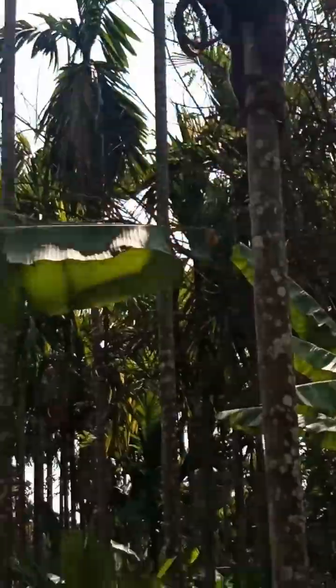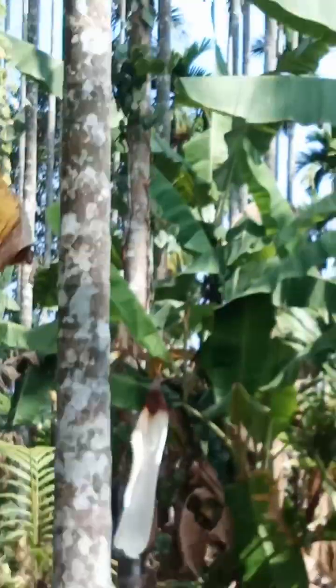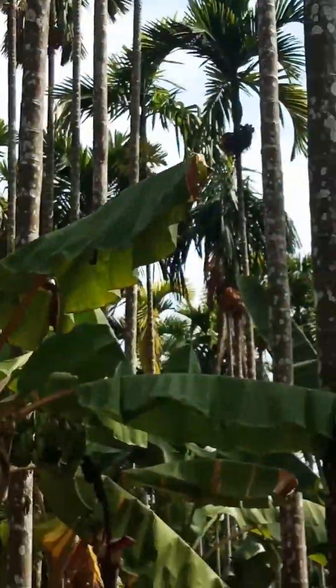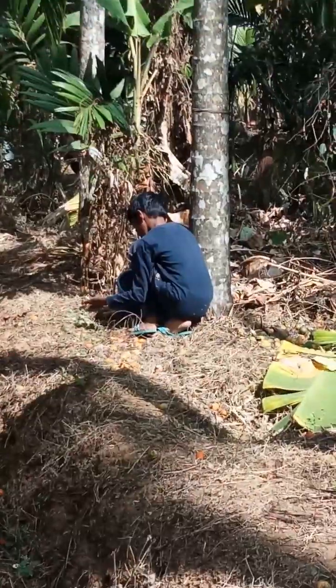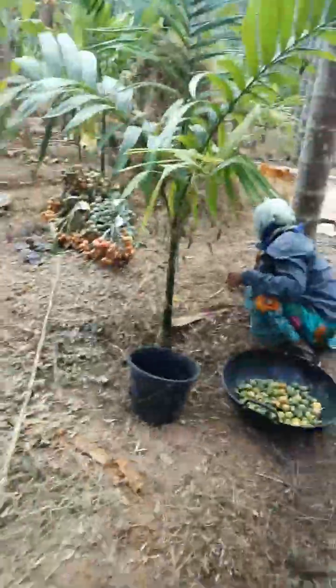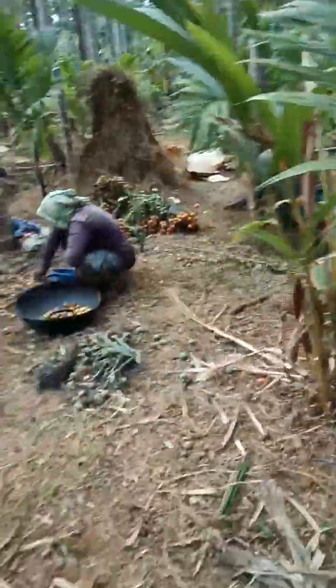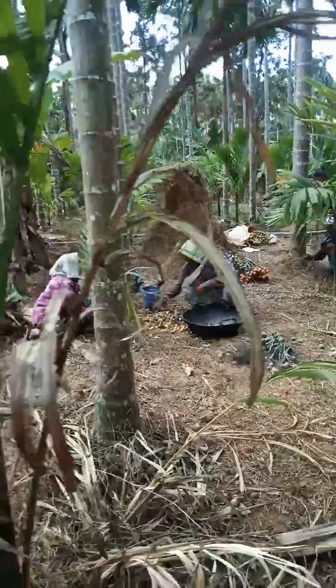For around a hundred trees, it will require a full day — taking out the bunches, collecting all the areka nuts that have spread out, and loading them to a vehicle. It is a very lengthy process and involves a lot of labor. Inside the plantation area it will be cool and very interesting to see these things.